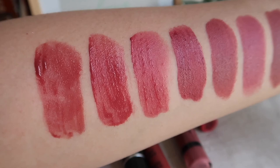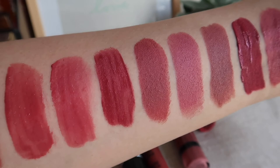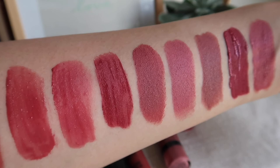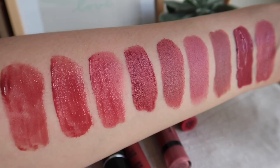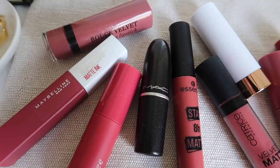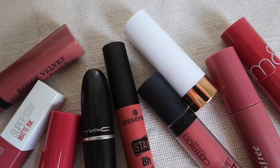So those are all the pink mauve lipsticks that I have — I hope it was helpful! I'll put all the links in my description box, and I'll also post a blog post with more pictures and swatches. If you found this helpful, please give it a thumbs up, and consider subscribing to my channel — it would mean so much to me. If you have any suggestions or questions, let me know and I'll get back to you as soon as I can. Thanks for watching, and I hope to see you in my next one — bye!